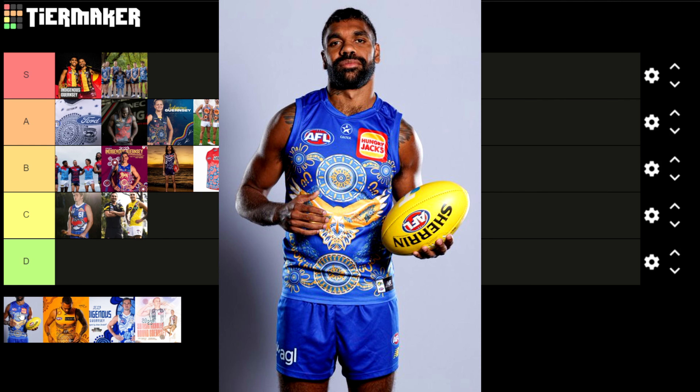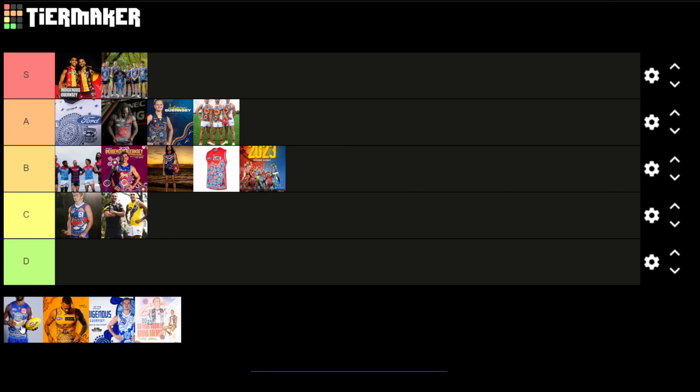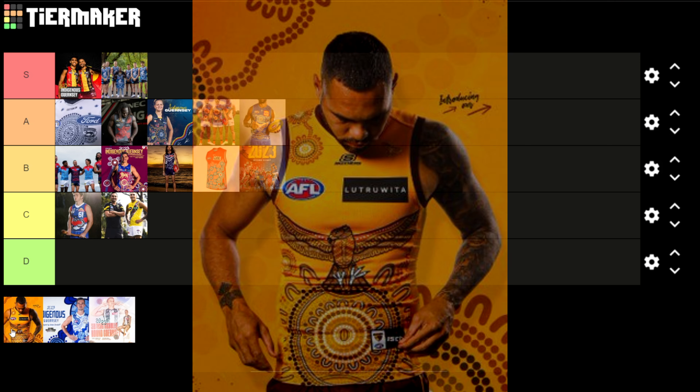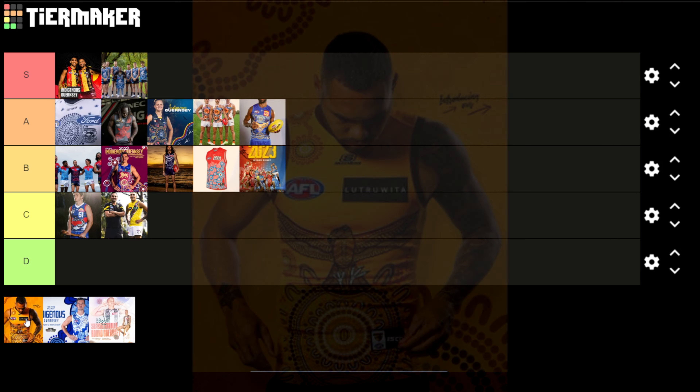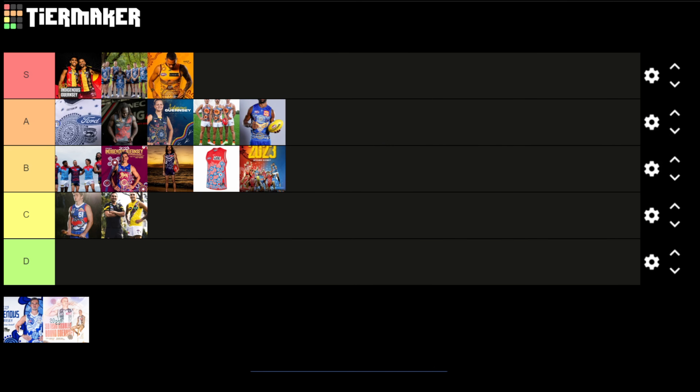The West Coast Eagles one is probably one of the better ones. The blue and yellow work really well with indigenous art. The eagle on the front looks really nice and the circle artwork looks great above and below it. The Hungry Jack's logo doesn't stand out too much and it works into the artwork — unlike Gold Coast where the logo seems slapped on. For me that's an A. The Hawthorn one I actually really like. The detail in the artwork on the hawk is absolutely beautiful. You can see it represents a football oval with the 50-metre mark and the football in the middle. The colour scheme is simple but easy to follow and the hawk is absolutely stunning — that gets an S.